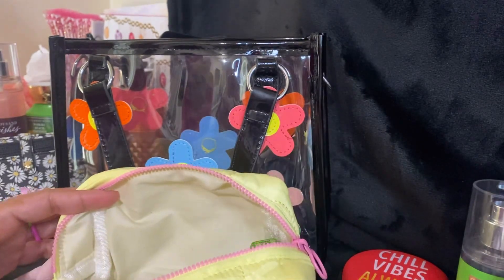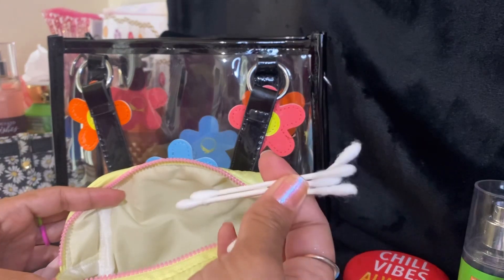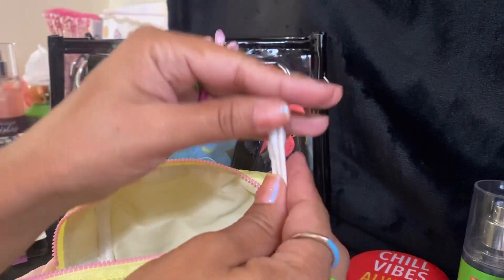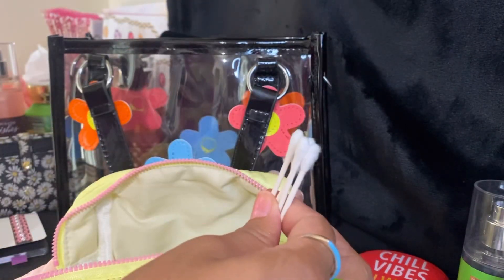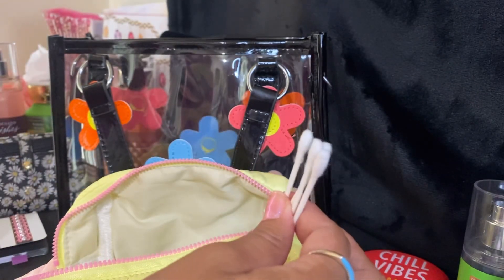Toothpicks and some Q-tips. I have these for any reason — mostly because sometimes my eyes get watery, or like if I go to church, I want to take some Q-tips because I put makeup on and sometimes I get sensitive at church, so I'll dab it in the corners.